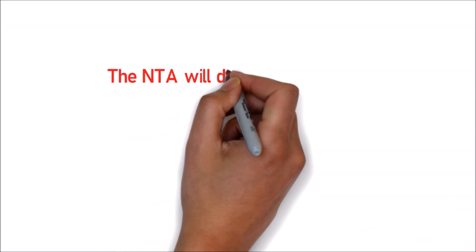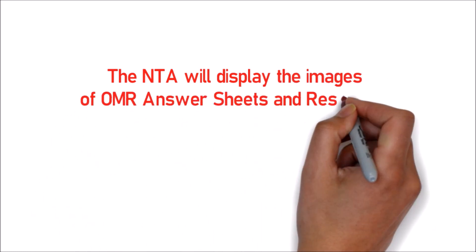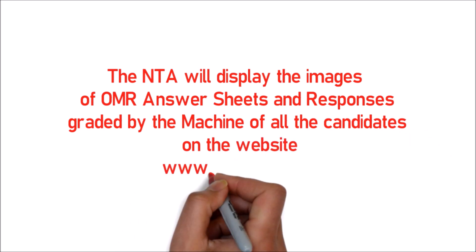The NTA will display the images of OMR answer sheets and responses graded by the machine of all the candidates on the official website of NTA NEET. The link will be provided in the description given below.